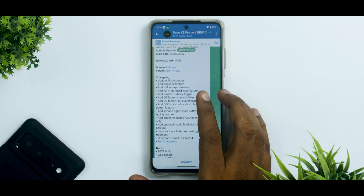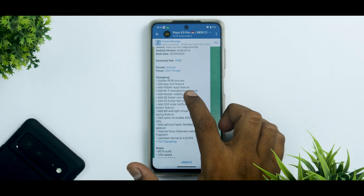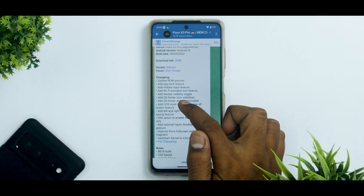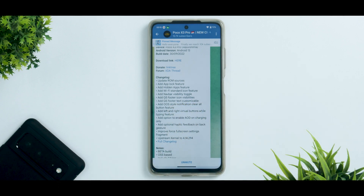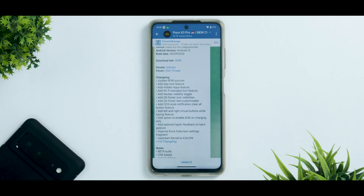There are a ton of changes in this update: ROM sources updated, app lock feature added, hidden apps feature added, Wi-Fi standard icon features, navbar visibility toggle, quick settings footer icon visibility, and quick settings footer text customization. The amount of customization in this ROM is splendid. They also added an OS-style notification clear-all button, left and right virtual buttons while typing, and an option to enable AOD on charging only — though AOD on this LCD panel would eat into your battery.